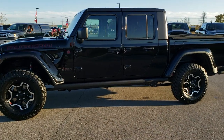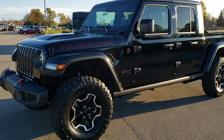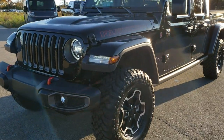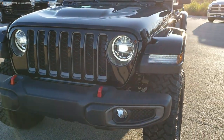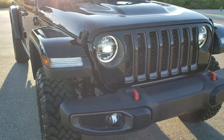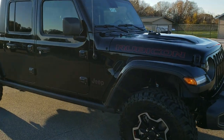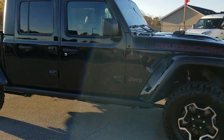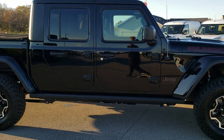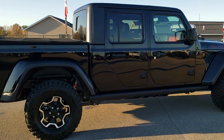This is stock number 20J24. We are here at Summit Automotive in Fond du Lac, Wisconsin — your new and used Jeep, Ram, and Chrysler headquarters. Today we're checking out this all-new 2020 Jeep Gladiator Rubicon. We're going to do a walk around on this vehicle and then we'll get up close and get into the particulars.